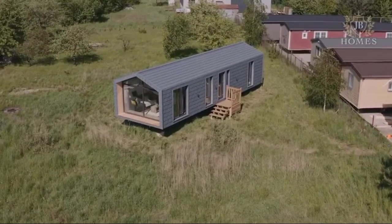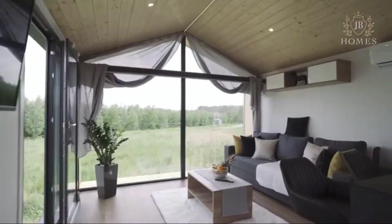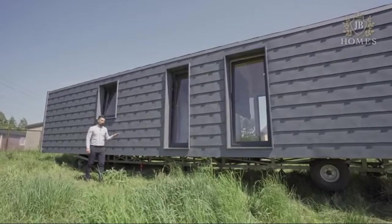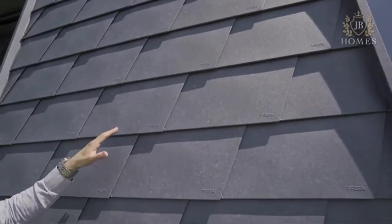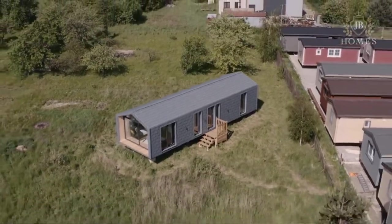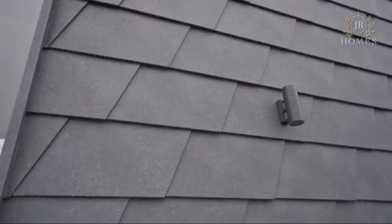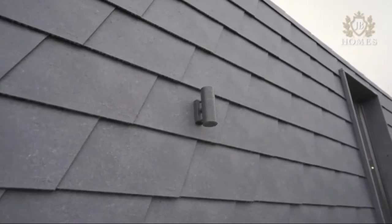JB Silver Moon. Although this modern and stylish place looks exactly like a regular house, it can actually be moved and installed at a new place. The designer of the project is the Polish company JB Homes. Silver Moon is their first creation. The living space of 54 square meters includes the bathroom, a living room with a kitchenette, and a separate bedroom. An interesting feature is the large floor-to-ceiling windows which let in plenty of natural light.